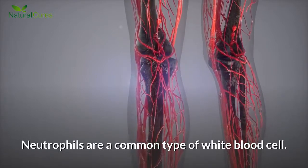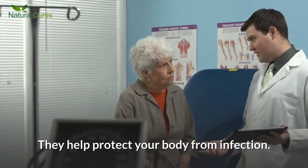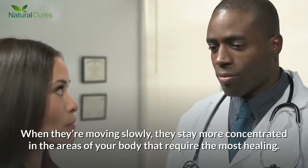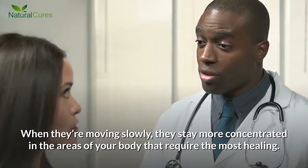Neutrophils are a common type of white blood cell. They help protect your body from infection. When they're moving slowly, they stay more concentrated in the areas of your body that require the most healing.